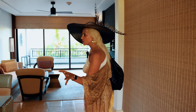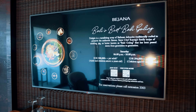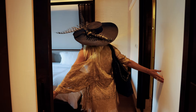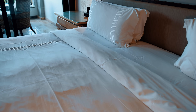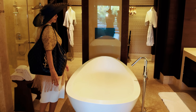So you see, we have a small kitchen here, a small table, living room. And here is the bedroom, and here we have our private bathroom.